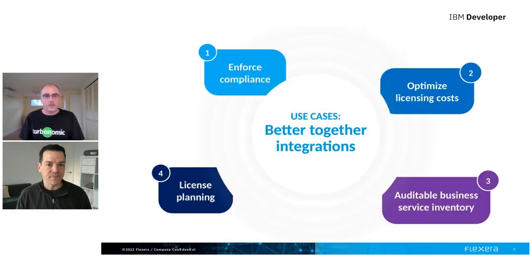There was a lot of cross-company and cross-functional collaboration when we first started talking, to explore the better-together use cases. They were validated with customers of both companies to narrow down the scope of what our first phase of this partnership and integration might look like. We ended up settling on use cases one and two — the ability to enforce compliance and optimize licensing costs. That collaboration helped the teams publish a shared mental model of the domain and how it relates to Flexera 1 and Turbonomic.